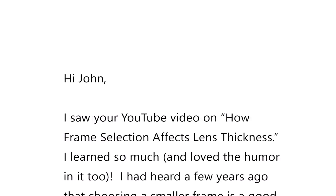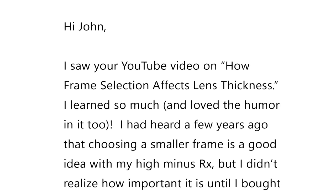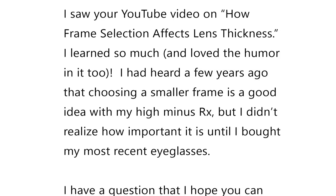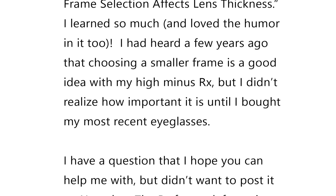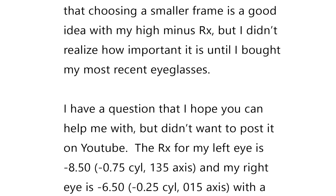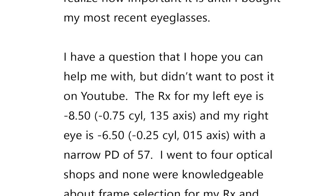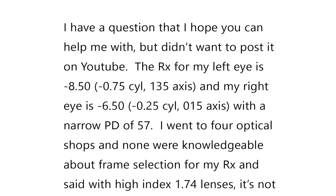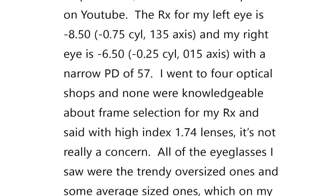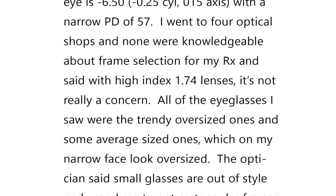The email reads: 'I saw your YouTube video on how frame selection affects lens thickness. I learned so much and loved the humor in it. I had heard a few years ago that choosing a smaller frame is a good idea with my high minus prescription, but I didn't realize how important it is until I bought my most recent eyeglasses. The prescription for my left eye is minus 8.50, cylinder minus 0.75, axis 135, and my right eye is minus 6.50, cylinder minus 0.25, axis 15, with a narrow PD of 57. I went to four optical shops, and none were knowledgeable about frame selection for my prescription and said that with high index 1.74 lenses, it's not really a concern.'